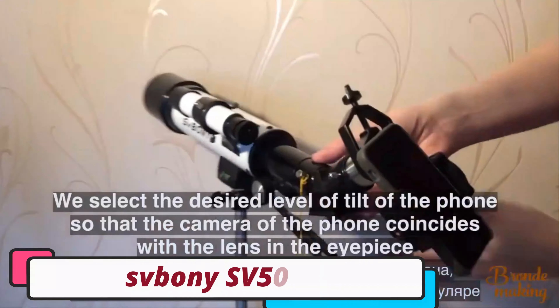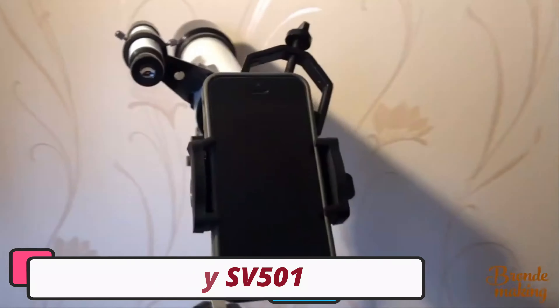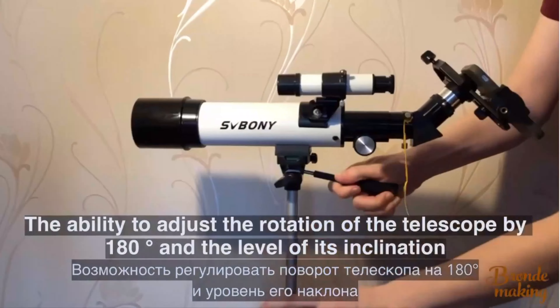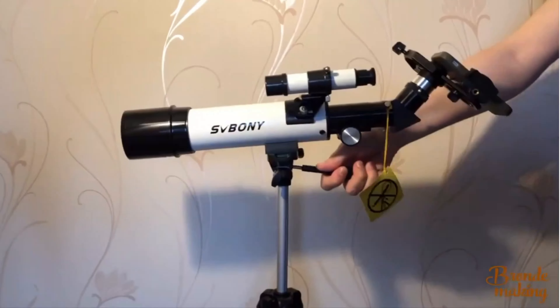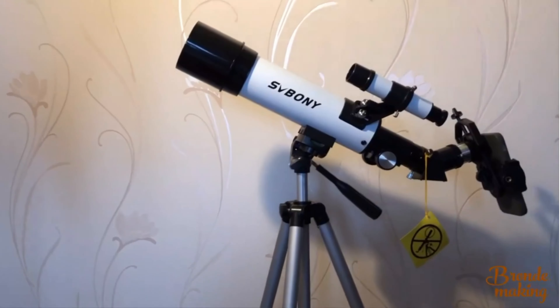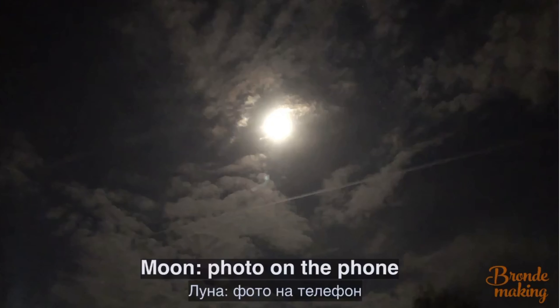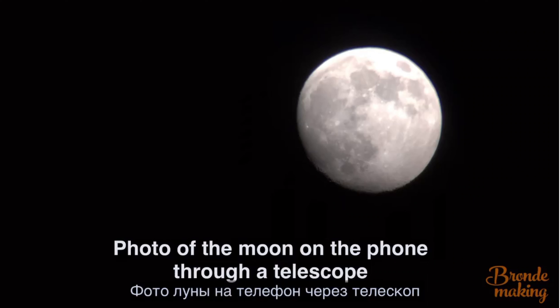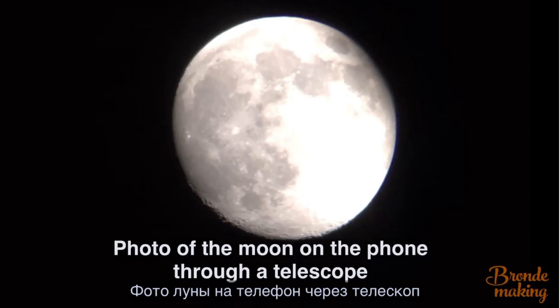Number 2: SVBONY SV-501 Telescope. The SVBONY SV-501 Telescope is a reliable and powerful companion for astronomers and enthusiasts. It features a refractive optical system with a 70mm objective lens diameter, providing crystal-clear views of celestial objects. With a magnification of 20-21x, it offers a perfect balance between detail and field of view.